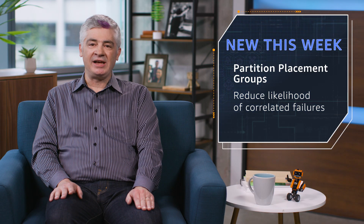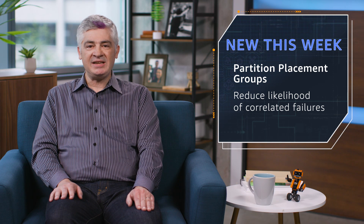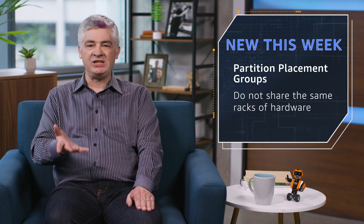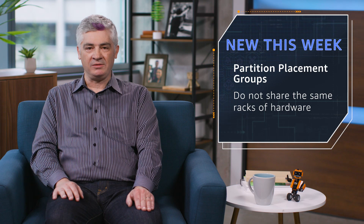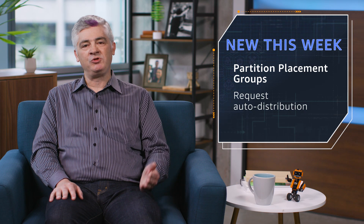Finally, partition placement groups. If you've got large distributed or replicated workloads, this is going to be awesome for you. The idea is it reduces the likelihood of getting correlated failures within an availability zone. It sets things up so that no partitions within a placement group share the same racks of hardware. To use it, you simply define the number of partitions within the group when you create it, and then when you launch your instances, you simply request auto distribution across those partitions. Alternatively, you can simply specify a partition number.